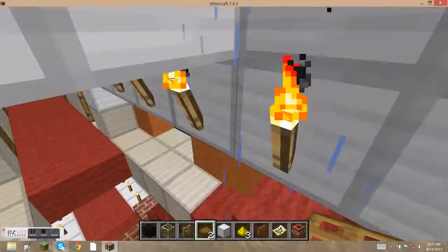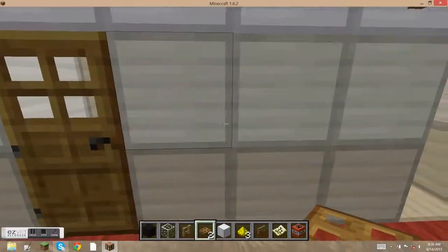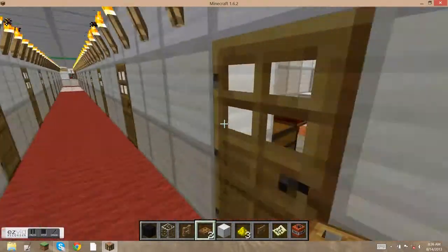Down here we have the cabins. Each cabin is fully furnished with a bed, bookshelves, and a chest to store your belongings.